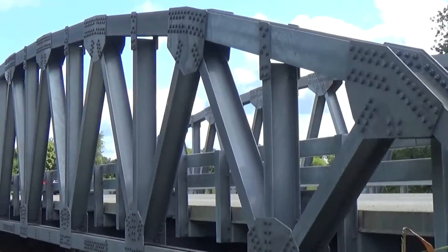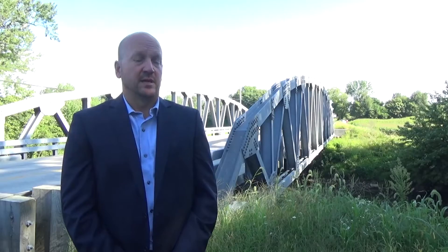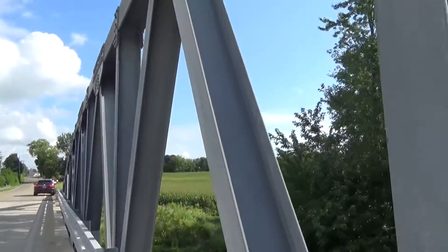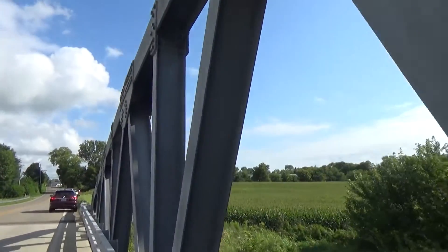We've had a long history with hot dip galvanizing in this county. Some of the earlier structures were back in the early 70s. It really picked up in the mid-80s and we have well over 30 bridges that have been galvanized. Our older bridges, 30 plus years, are showing no signs of any major corrosion.